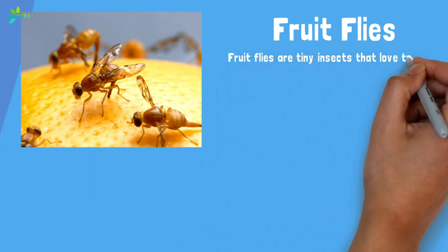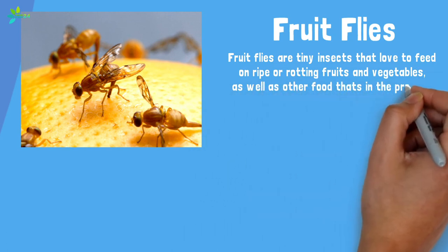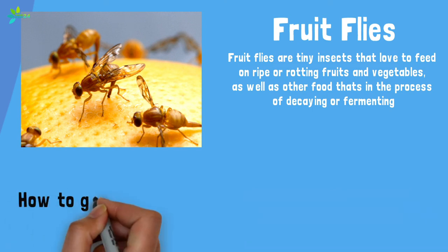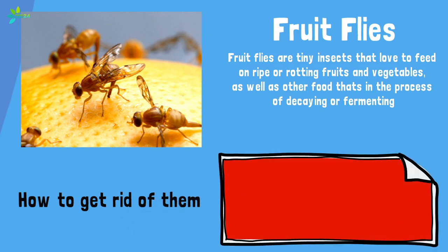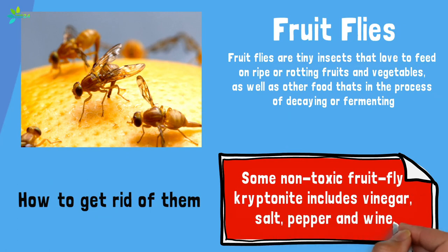Fruit flies are tiny insects that love to feed on ripe or rotting fruits and vegetables, as well as other food that's in the process of decaying or fermenting — think anything with sugar that's been sitting out on your counter. These little pests reproduce quickly and can hit you right in grocery bags or from eggs laid in less-than-fresh food brought home from a grocery store. Some non-toxic fruit fly kryptonite includes vinegar, salt, pepper, and wine.